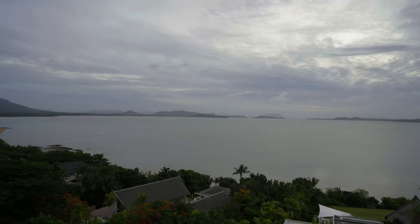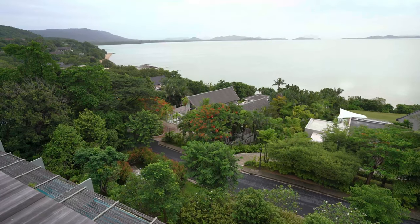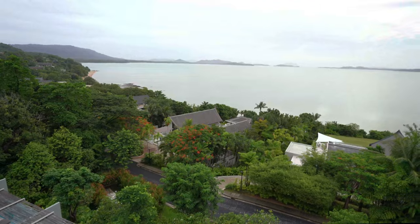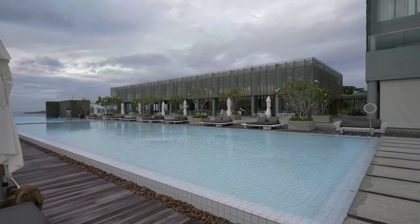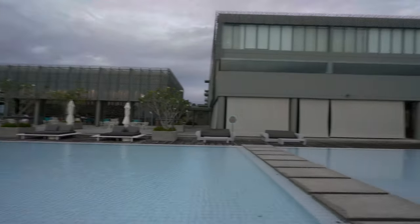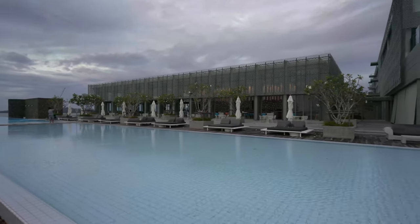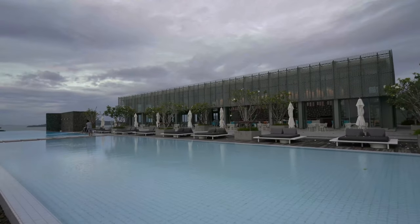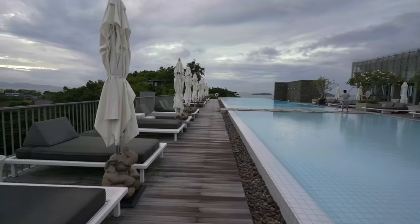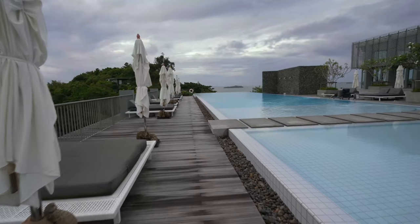Down there are the villas, and further down are those estates you could buy that I mentioned earlier. Over there you can see the open-air breakfast area, which brings me to another complaint: the only air-conditioned restaurant is one of them. The other is never air-conditioned — it doesn't matter how hot it gets, I don't think they even have AC in the building. For a five-star hotel in this part of the world, that is a huge gripe.